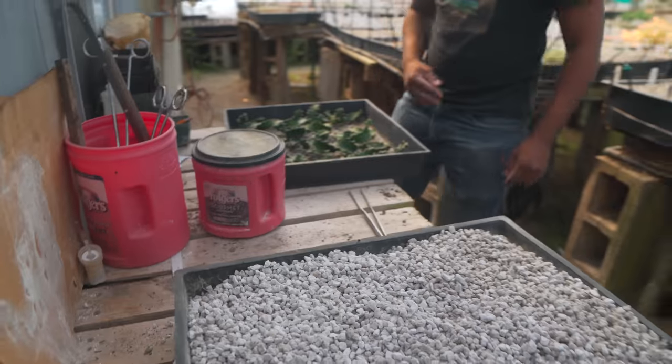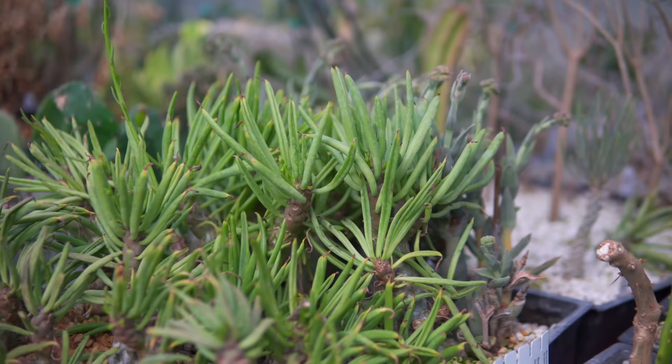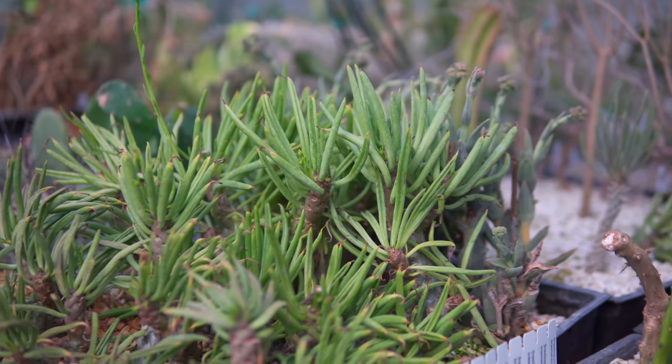During the summer, I believe the irrigation goes on at least every other day — peak summer, every day. So it needs to be well-draining for the plants that we grow here.